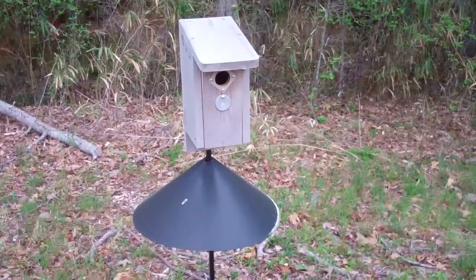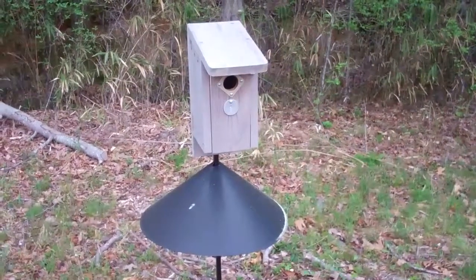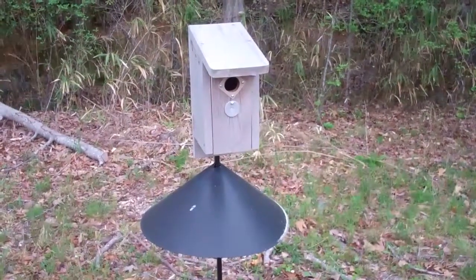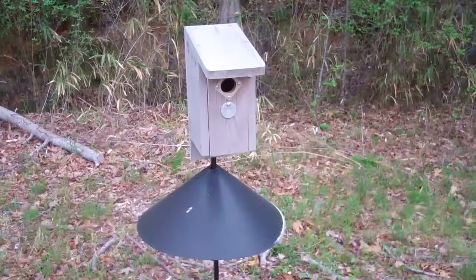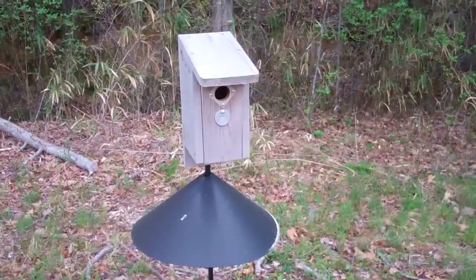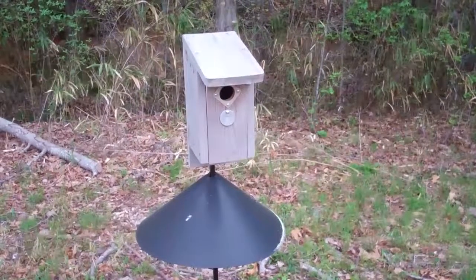Here's a brand new box put in about four months ago. I've been leaving it alone. We'll take a look and see if anything's going on inside. Sometimes it takes a year before they get accustomed to it and start to build a nest.